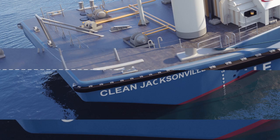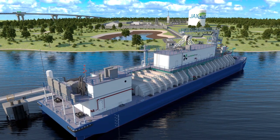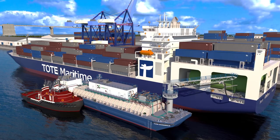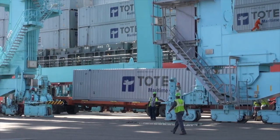This is the Clean Jacksonville, North America's first ever LNG bunker barge. Designed to provide safer, more reliable, and more flexible ship-to-ship bunkering to Tote's LNG-powered container ships in the port of Jacksonville.